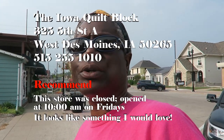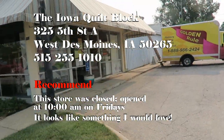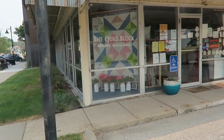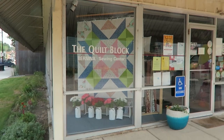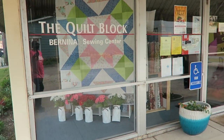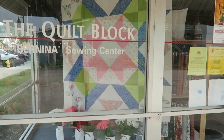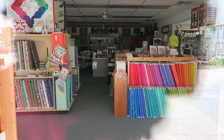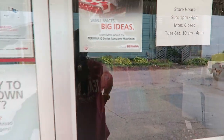We're not going to go into the Quilt Block because they open at 10 and it's 9:15 now — that's a long time to wait. But I wanted to come show you their display window. I have a feeling I would really love this place. Iowa has some pretty nifty quilt shops. I can see it looks like it goes back quite far as well. Sorry we're going to miss it, but we're heading down the road.